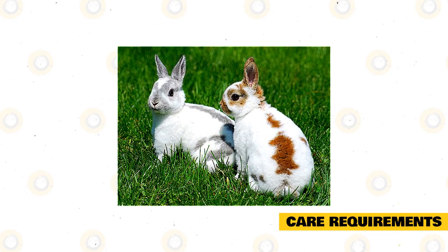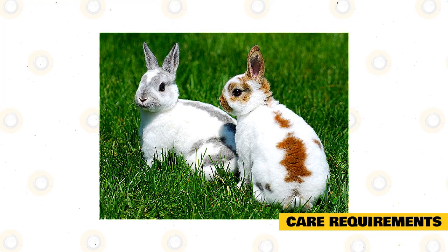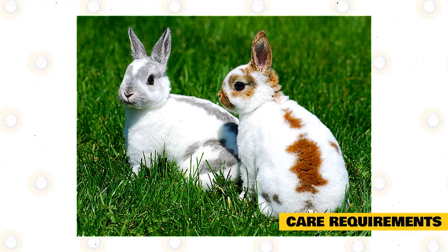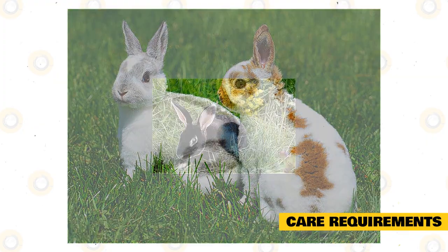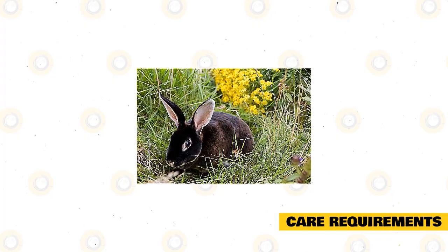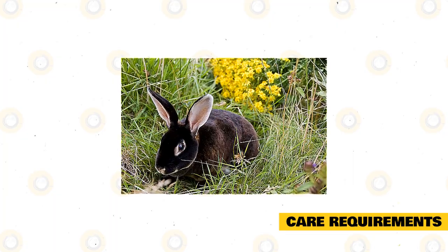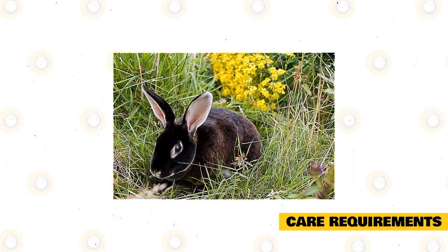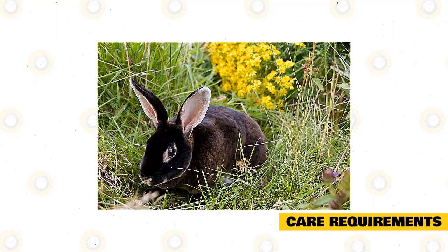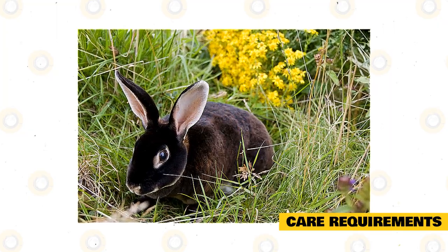The longer they interact with their human families, the sweeter and more docile they will become. More often than not, owners decide on giving their rabbits the free reign of home — after rabbit-proofing everything, of course. Rabbits have extremely strong teeth and a tendency to chew everything, which often leads to catastrophe. Not only could your furniture or shoes be ruined, but your bunny could die after nibbling on electric wires or eating a dangerous houseplant. To avoid any potential problems, ensure that the space is safe for your pet before you let your bunny roam free.